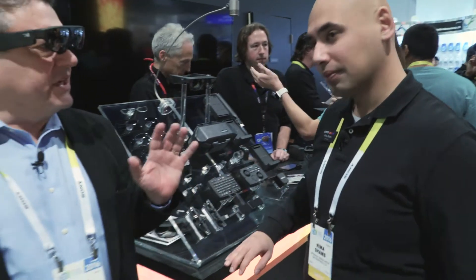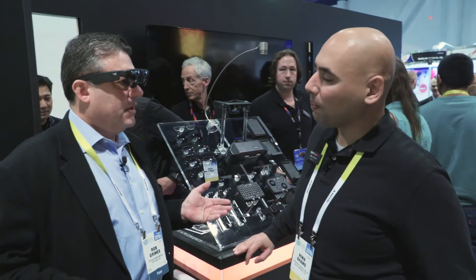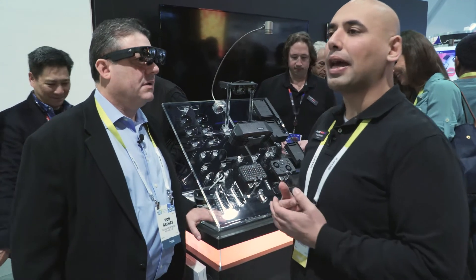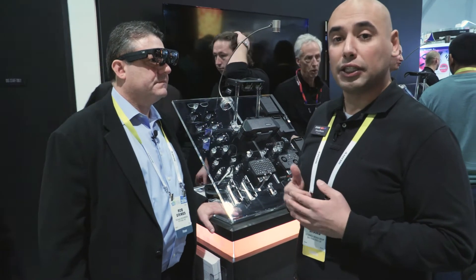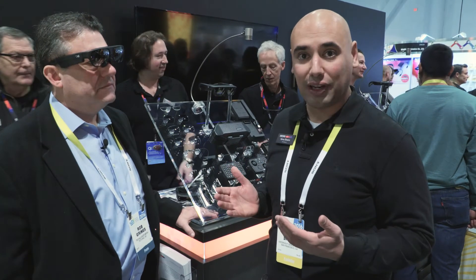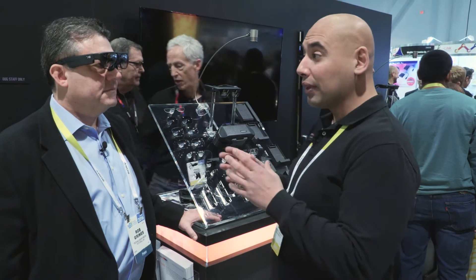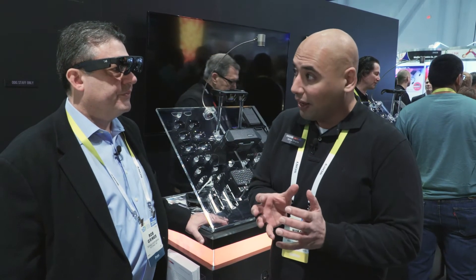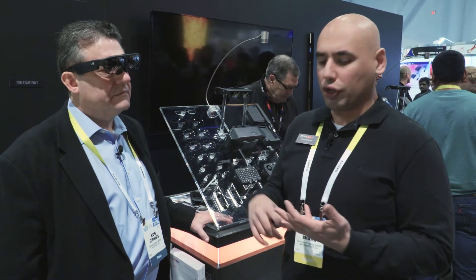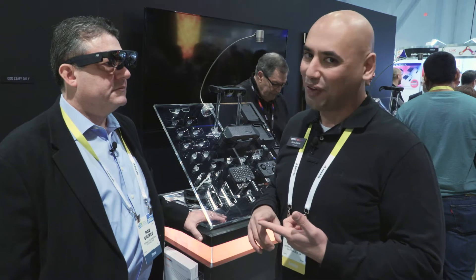In the augmented reality section of CES with several hundred vendors, ODG has won the 2016 Innovation Award for the Mobile Computing and Tablet Division — a huge statement of the product's potential. Augmented reality is a key part of it, but the glasses can do everything: take orders, browse the internet, do taxes, order Uber. ODG believes this is the next disruptive technology.